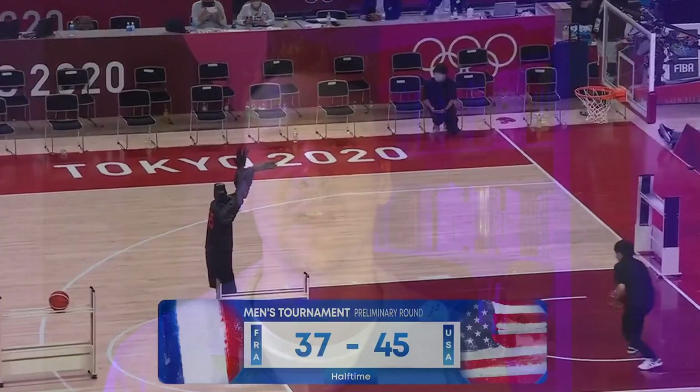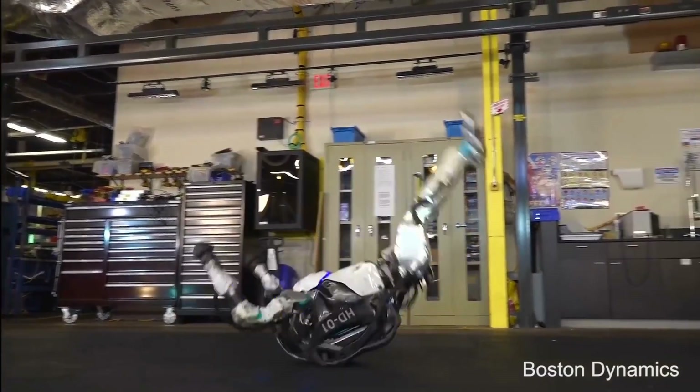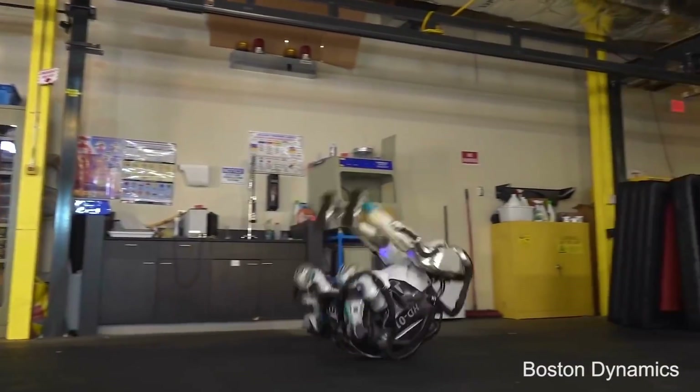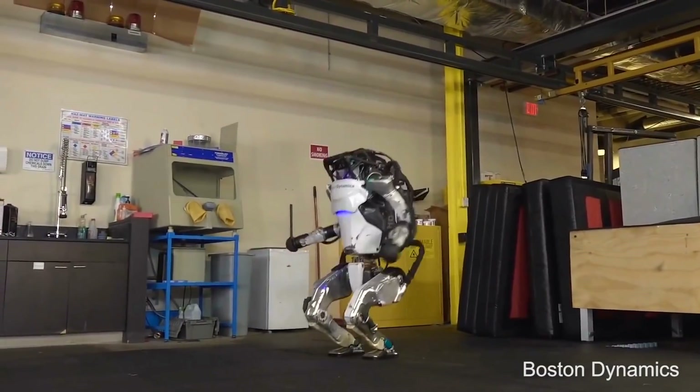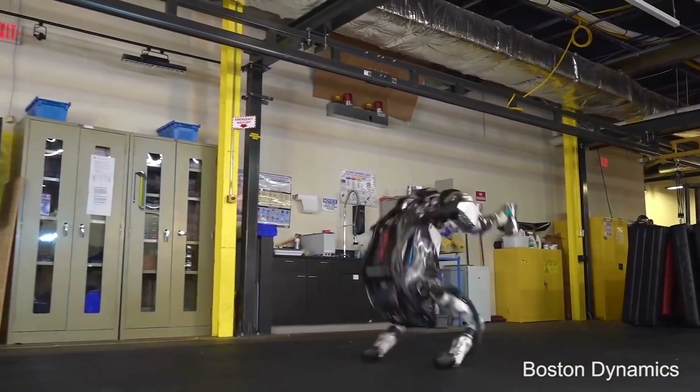Boston Dynamics is another prolific organization whose output is amazing. They have several different models now showing off all these different types of gymnastic movements, focusing on coordination and balance.